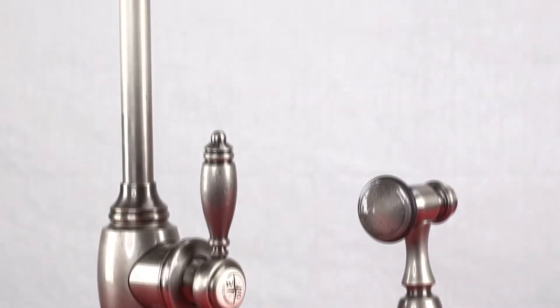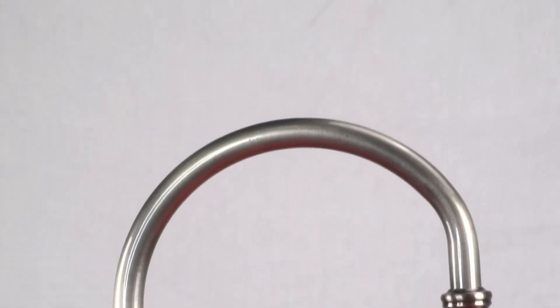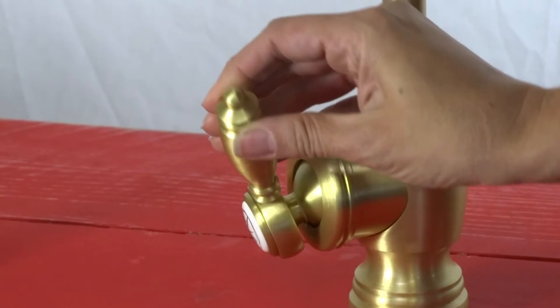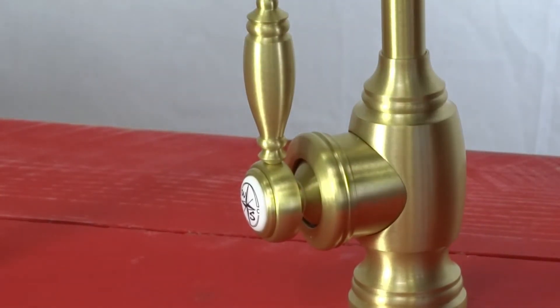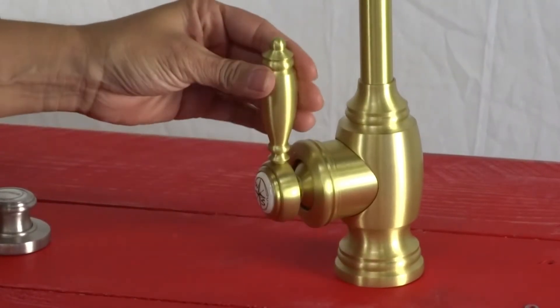The graceful sea spout has a 9-inch reach and can swivel 360 degrees. The single lever handle can easily move from left to right to get that perfect water temperature. The handle can also be tightened or loosened to adjust the pull tension.